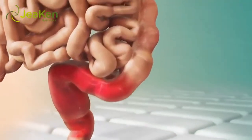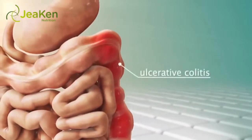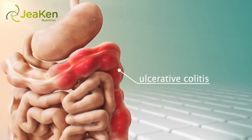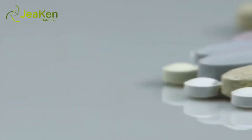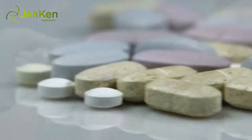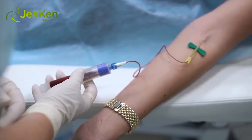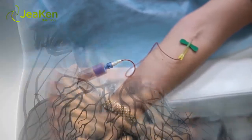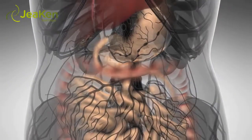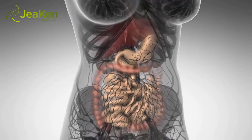Dealing with diseases causing poor iron absorption. If you suffer from celiac disease, ulcerative colitis, or Crohn's disease, you automatically suffer from poor absorption of a variety of nutrients, including iron. Taking an iron supplement with vitamin C can help. If you have severe disease and iron absorption is impossible, you may be a candidate for iron injections, which are given intramuscularly. This bypasses the GI tract altogether so that you can have enough iron in your system, regardless of the state of your digestive tract.